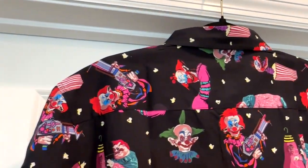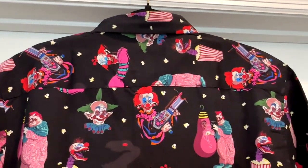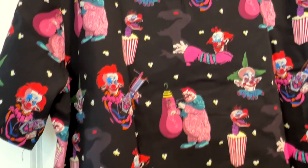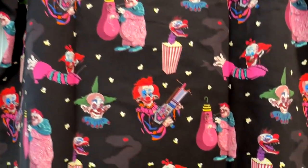And this is the back of it, and it has a lot of fun moments from the Killer Clowns from Outer Space movie. You'll notice, if you're familiar with the movie, you'll notice a lot of those scenes there.